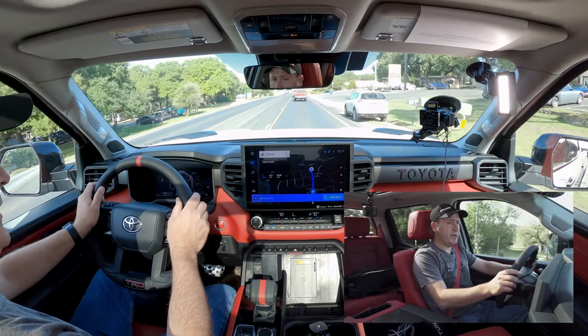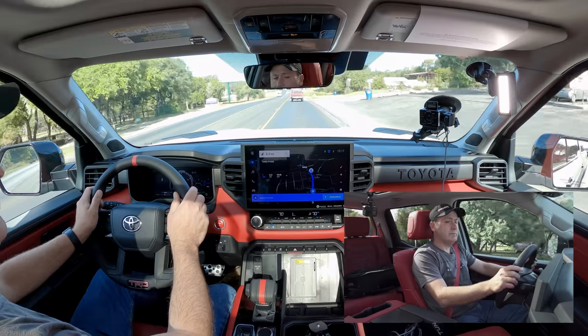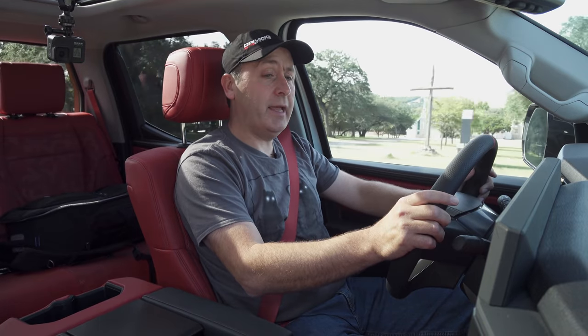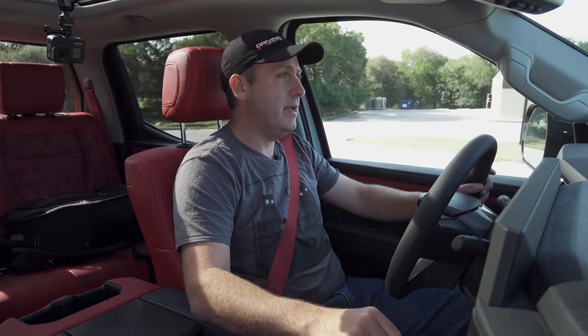Hey Toyota, set my temperature to 68 degrees. Response: 'This feature is not available.' Interesting — the Lexus will let you do it, but this one will not.